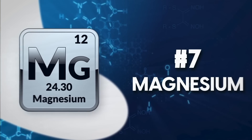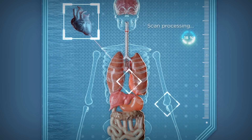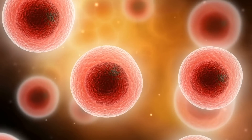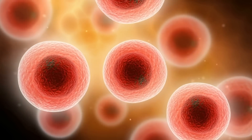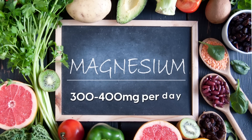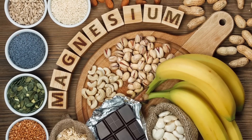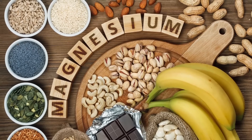Number 7: Magnesium. Magnesium is essential for keeping your heart healthy and making sure that all your organs are functioning properly. It helps to regulate the amount of calcium and other minerals in cells, which has a knock-on effect for reducing high blood pressure. The recommended daily intake for adults is between 300 and 400 milligrams per day, depending on age and gender. To achieve this goal naturally, eat plenty of nuts, seeds, legumes, fruits, vegetables, and whole grains.